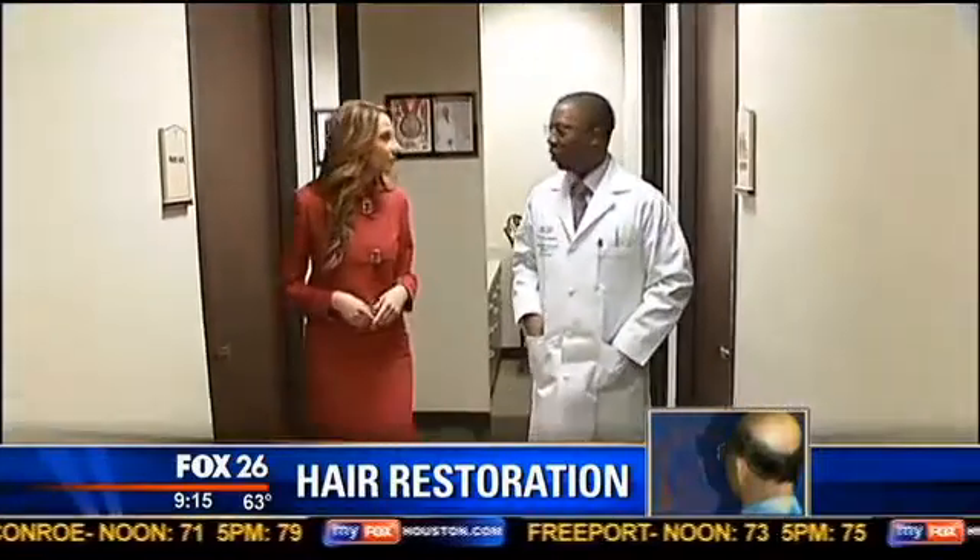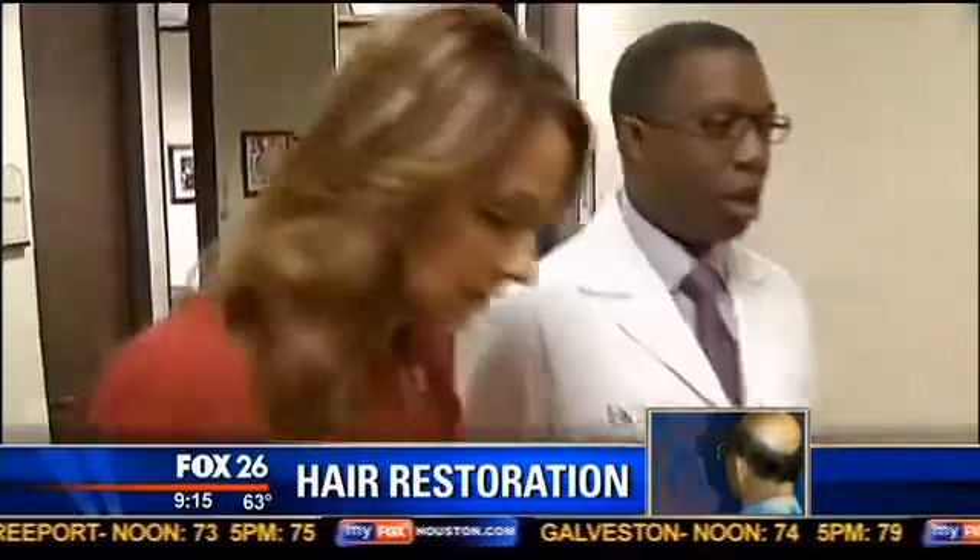Dr. Anthony Brissett is considered an expert in wound healing and is the director of facial plastic surgery at the Baylor College of Medicine. He notes the evidence is still coming — this is a technique and technology just on the horizon, really being popularized in hair rescue and hair restoration over the past two to three years.